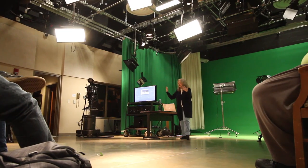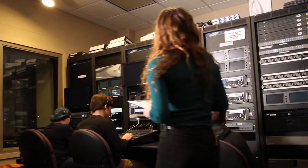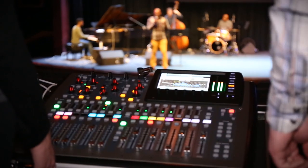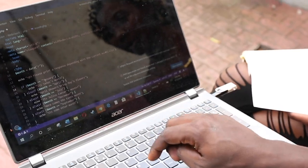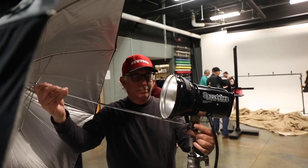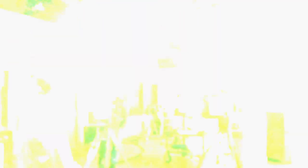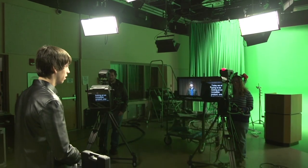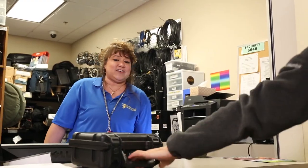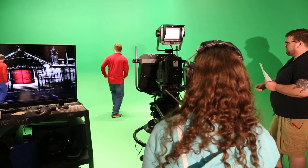With our media technologies programs, students can major in video production, photography, audio production engineering, web technology, and design for web and print. The facilities we provide our students are some of the most modern in the region, with our fully equipped photography studio, video broadcast studio, editing rooms, and equipment checkout rooms. There is always something exciting happening here in the Bagwell Center.